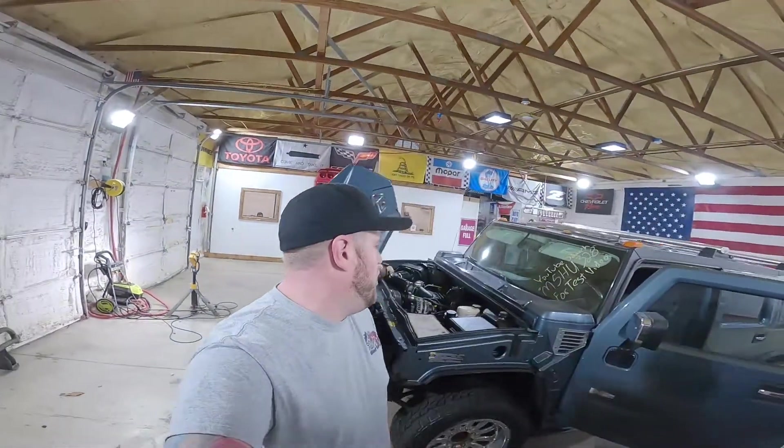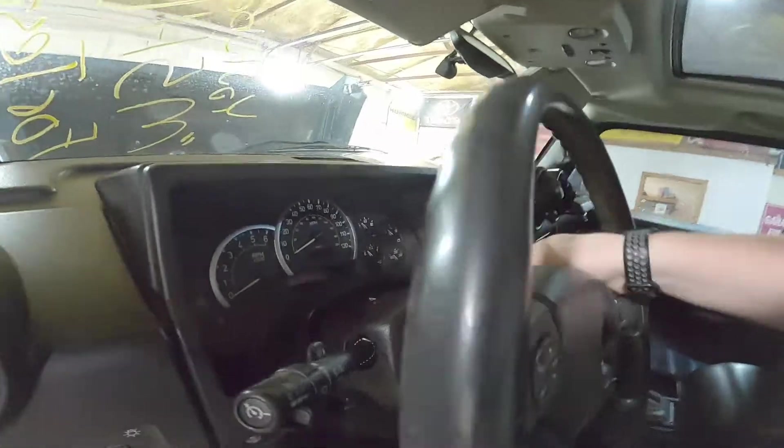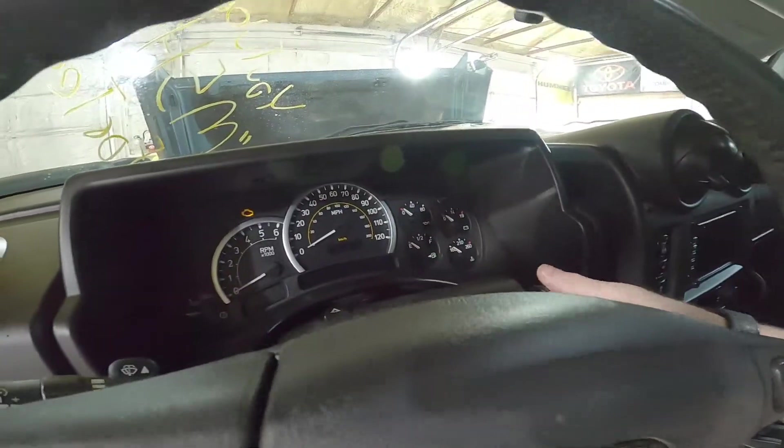Welcome to the J&G Autorick test video of M5HU328. This is a 2005 Hummer H2. Let's see if it runs here.